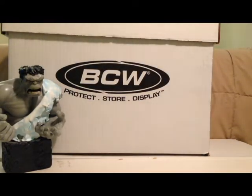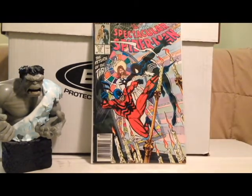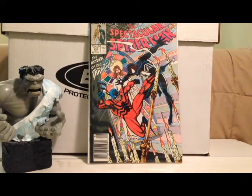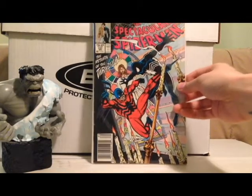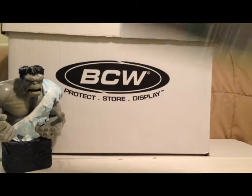Then we got some Dollar Bin books. Spectacular Spider-Man 137 — really awesome cover. Can't pass up the Black Spider-Man costume. This is a nostalgic one for me. I remember having this when I was in grade school, maybe 10 years old. Very, very awesome cover. Don't see Tarantula too much anymore. This one's pretty fun.